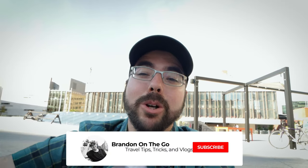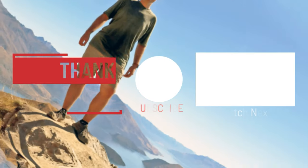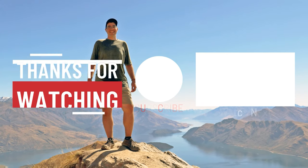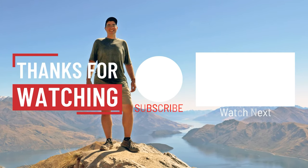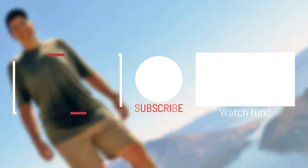I hope you guys enjoyed today's video. And if you did, hit the subscribe button down below for more travel tips, tricks and vlogs on a weekly basis. I'll see you next Sunday at 11am for all new travel episodes. Don't forget guys — safe travels. I'll see you next time!